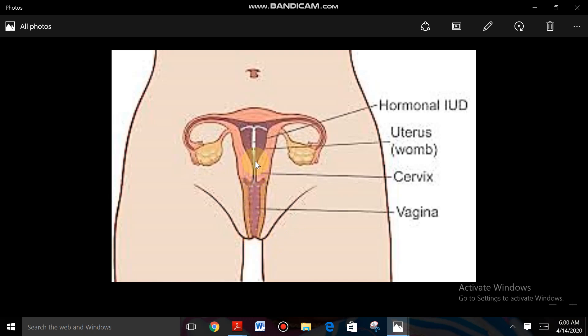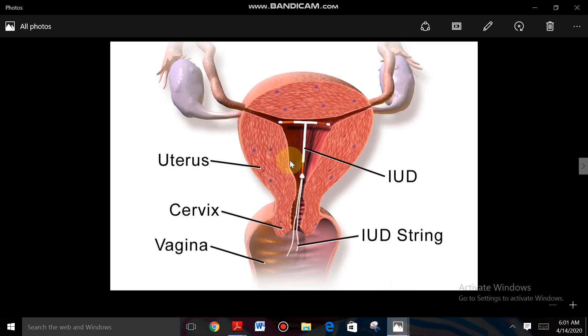The diagram shows insertion through the vagina of the female, through the cervix, into the region of the uterus. Sperms are directly engulfed by phagocytosis by the chemicals of the IUDs in the uterus. Copper releasing IUDs suppress sperm motility. The hormonal IUD makes the uterus unsuitable for implantation. This diagram shows the female reproductive system — ovaries, fallopian tube, uterus, cervix, and vagina.